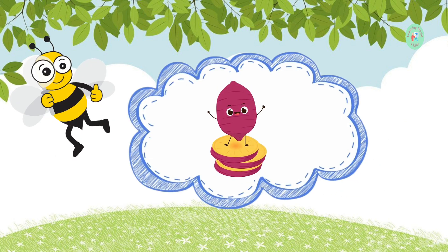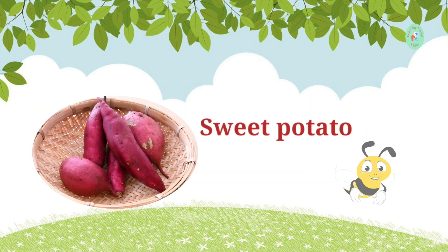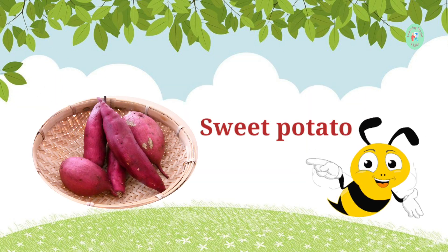This orange vegetable is often baked and served with marshmallows. What's it called? It's a sweet potato. Sweet potatoes are sweet and nutritious.